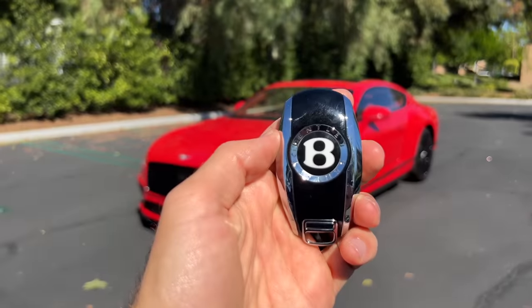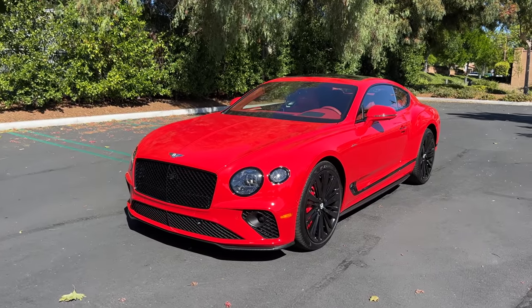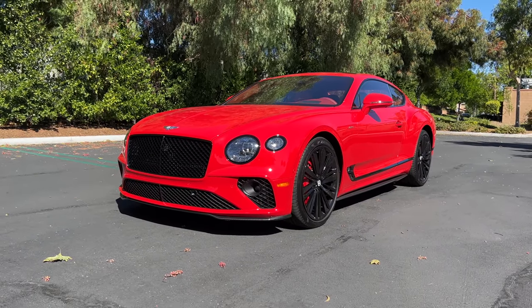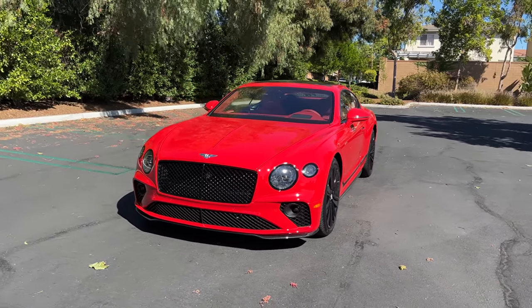Hey crew, I've got the key to that Bentley Continental GT Speed. We are going to take it for a drive, but first, let's check it out — how it looks on the inside and outside.